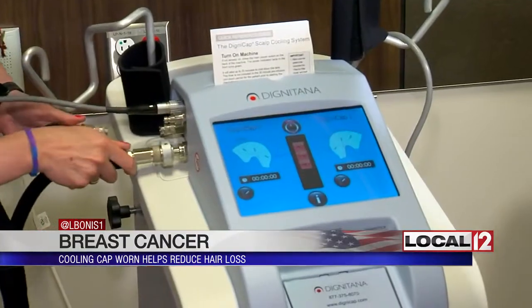There's a 20-minute cool down, and then patients wear the cap while getting their chemotherapy. After the chemotherapy is done, depending on the treatment, they stay either 90 minutes up to three hours after treatment is done. Once it's on, Katrina does admit it is not quite a statement of fashion.